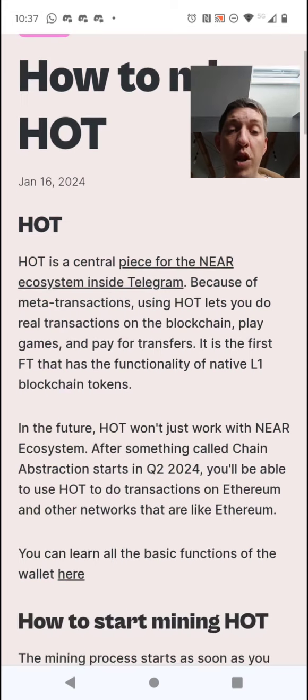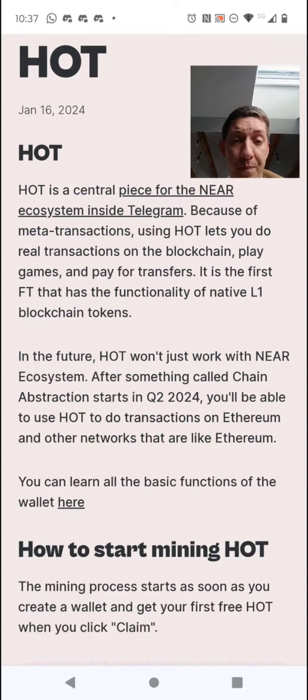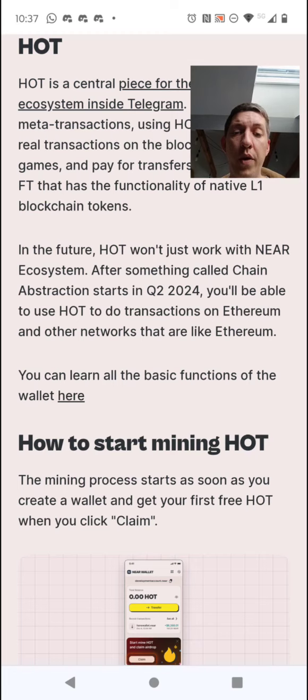Because of meta transactions using wallets, you do real transactions on the blockchain, play games, and pay for transfers. It is the first token that has the functionality of native L1 blockchain tokens. In the future HOT won't just work with the NEAR ecosystem — after something called chain abstraction, which starts in Q2 2024, you'll be able to use HOT to do transactions on Ethereum and other EVM-compatible networks.